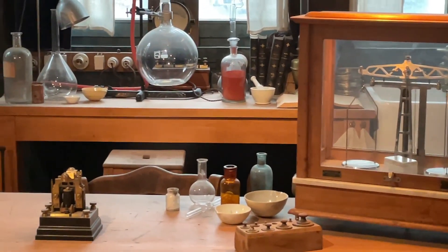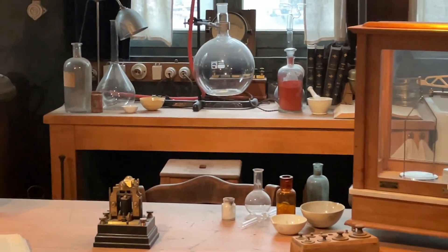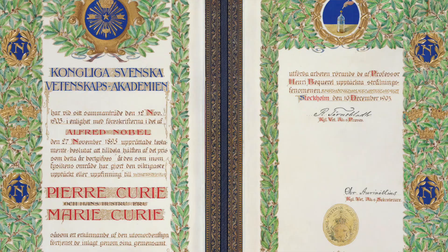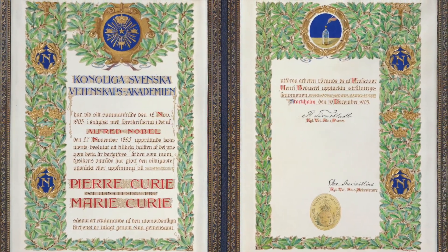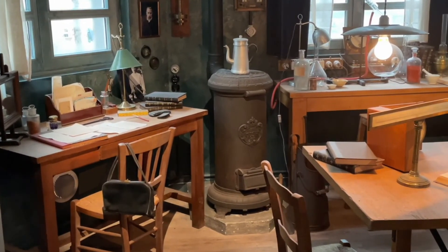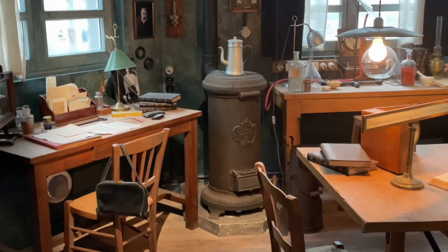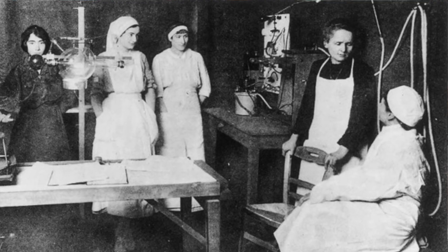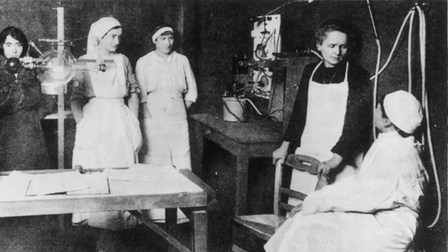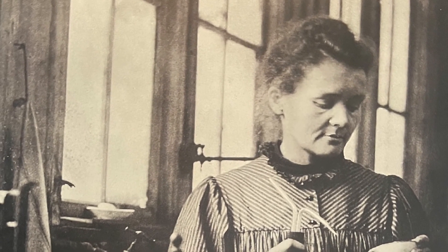Marie Curie worked in this lab and became the only person to be awarded two Nobel prizes in science. Her daughter Irène is also a Nobel laureate. Marie discovered two new elements, radium and polonium, and her fundamental work on the nature of radioactivity changed the way we understand the world. Her other accomplishments may be less familiar — for example, during the First World War she built a mobile radiograph unit that she took into the field to x-ray and diagnose the needs of wounded soldiers in order to get them better care. None of this would have come to pass if the University of Paris had not been open to women students and later to appointing Marie as their first woman professor.